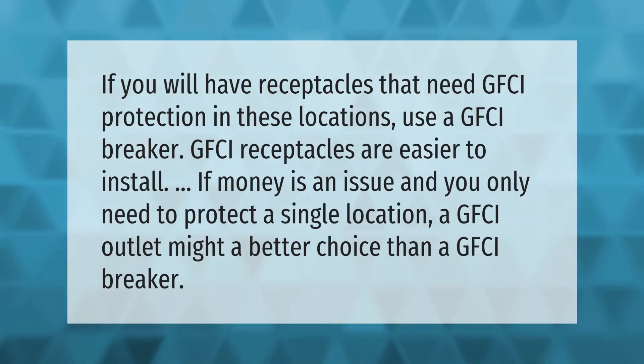If you have receptacles that need GFCI protection in these locations, use a GFCI breaker. GFCI receptacles are easier to install. If money is an issue and you only need to protect a single location, a GFCI outlet might be a better choice than a GFCI breaker.